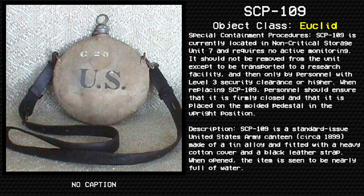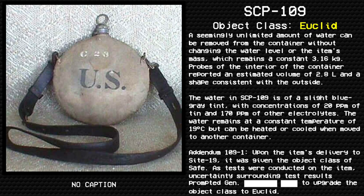Description: SCP-109 is a standard issue United States Army canteen, circa 1899, made of a tin alloy and fitted with a heavy cotton cover and a black leather strap. When opened, the item is seen to be nearly full of water. A seemingly unlimited amount of water can be removed from the container without changing the water level or the item's mass, which remains a constant 3.16 kilograms.